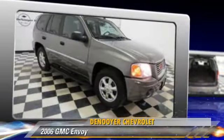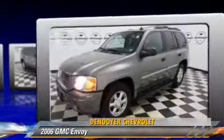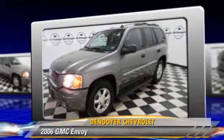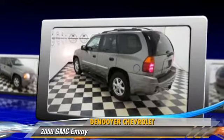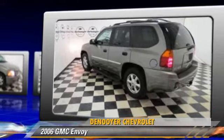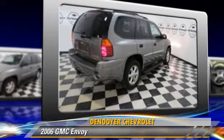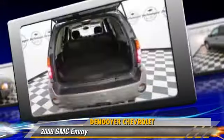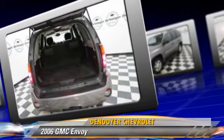The 2006 GMC Envoy, powered by a six-cylinder engine. This vehicle has fewer than 5,000 miles on the odometer and is well equipped. This GMC features privacy glass, towing package, and four-wheel drive. Safety features include traction control, stability control, and four-wheel ABS.